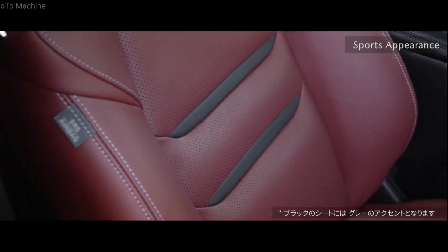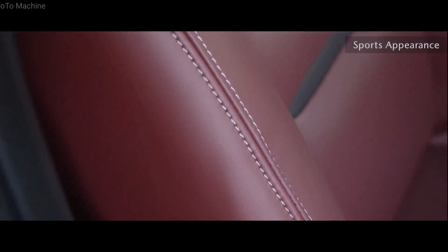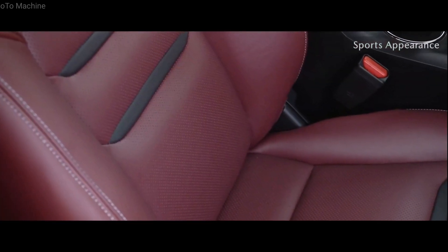All-wheel drive diesel-powered CX-8 grades will be able to select between three driving modes — Normal, Sport, and Off-road — through Mazda's Mi Drive system.